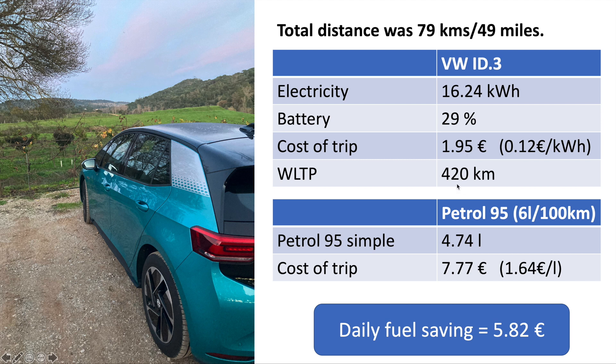The WLTP range of my ID3 First is 420 kilometers. Based on tests I've done, even in cold bad weather on motorway trips you can get a range of 250 kilometers. So if your daily commute round trip is less than 250 kilometers, even in bad weather, the ID3 would be the perfect car. Now let's look at petrol cars — I'm choosing a petrol 95 car doing 6 liters per 100 kilometers, which is the expected value for a daily commute to Lisbon.